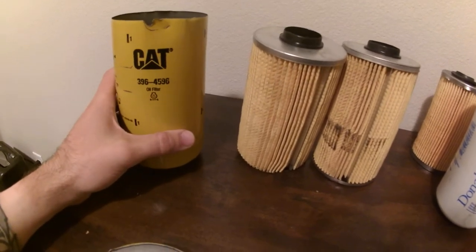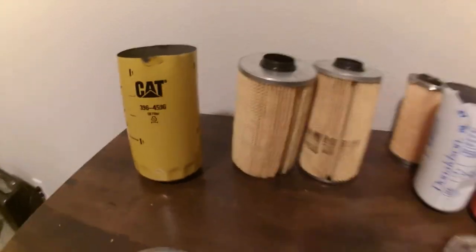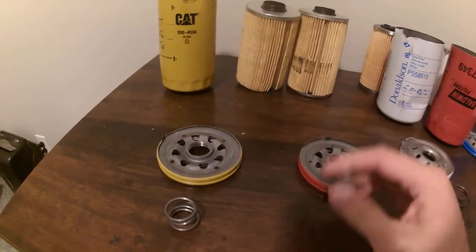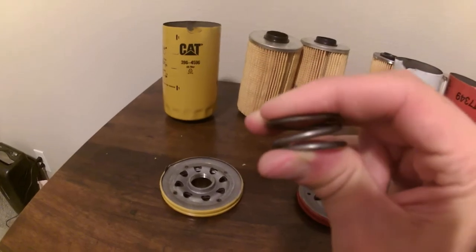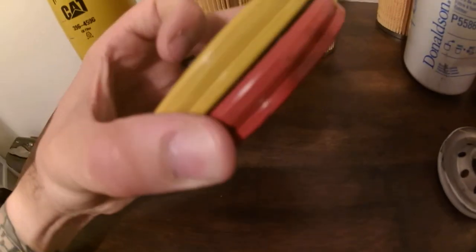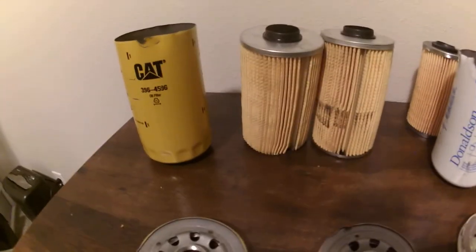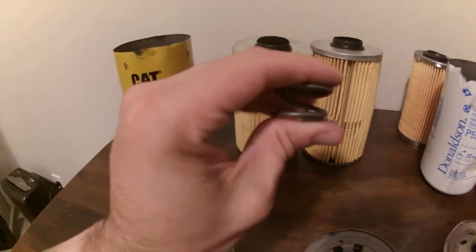I don't have any micron ratings for this Caterpillar one because they weren't available — if somebody can find them from a legit source and put them in the comment section, I'd be grateful. The Caterpillar spring is very similar to the Baldwin, but the Baldwin spring is stronger — that is the only difference I notice in these filters. The top gasket plates are identical — same whole lineup, even the groove around the outside lip is identical, just different colors: red versus yellow paint.